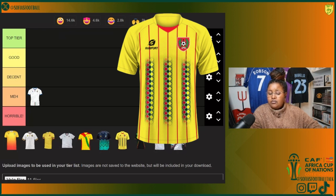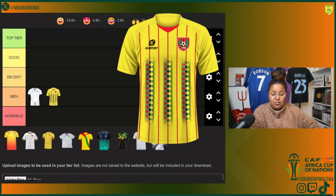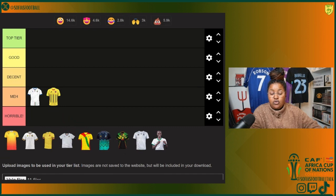Next we have Guinea-Bissau's third kit — all yellow. I did really enjoy their away kit, but this one, the pattern especially, is just interesting but it's doing a bit too much, especially with the lines as well. I like the color but it's doing a bit too much, so sadly I have to put this one also in meh. Guinea-Bissau is also in Group A.